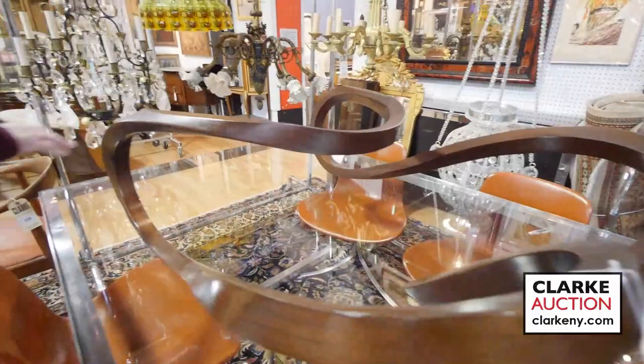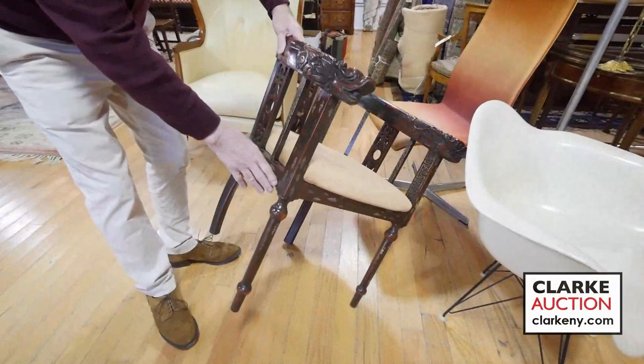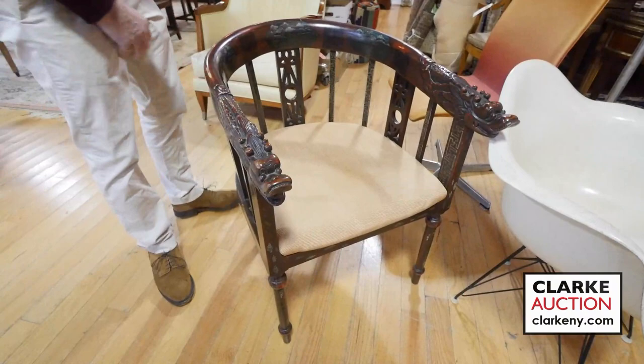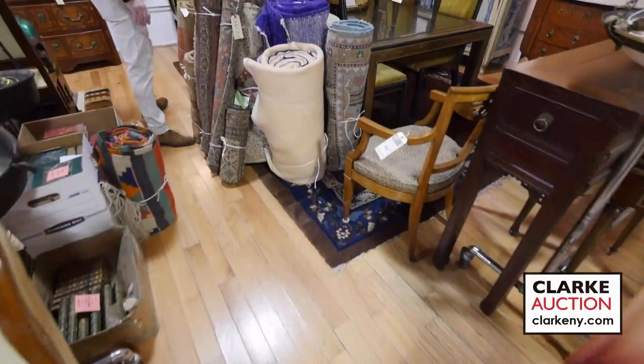As usual we have rock crystal chandeliers in the sale, bronze French chandeliers, Eames chairs. Look at this — polychrome carved and painted Chinese chair, maybe Japanese, but nice patina with the dragon heads on it. Up here, lots of rugs — Kenny will get to them. A lot of Italian furniture, nice Italian 18th century chest there — wonderful patina. Mastercraft table and chairs that went with these vitrines.